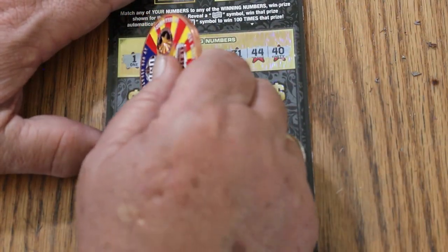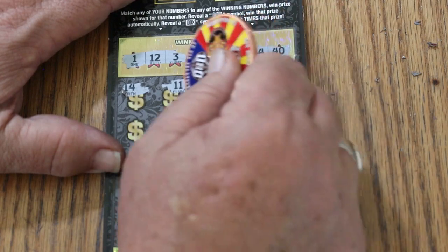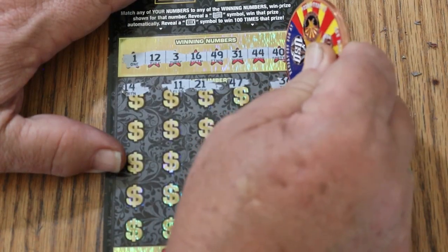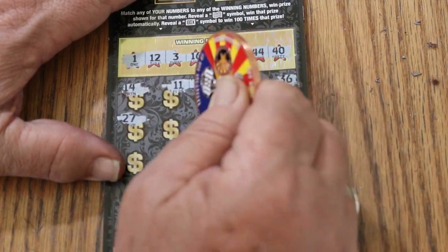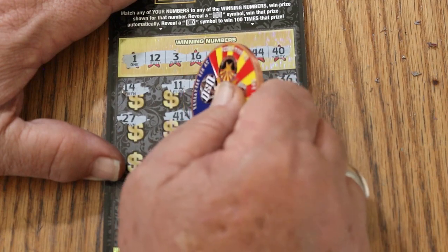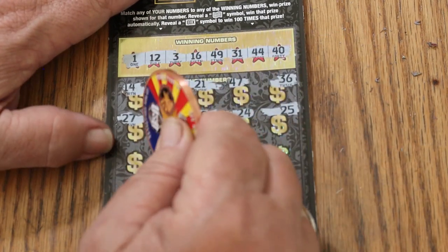Alrighty, here we go. 14, 14, 11, 21, 47, 36, 27, 41. We have no 20s at all. Where is the next number? 29, 24, 25. Of course, we don't have any 20s on top, so now we're getting nothing but 20s.